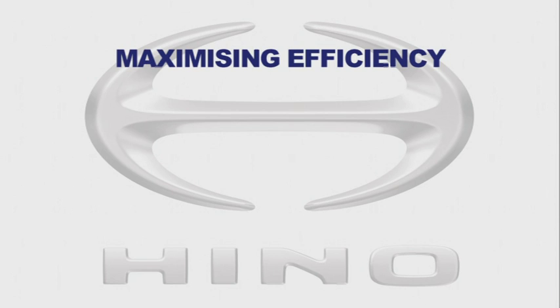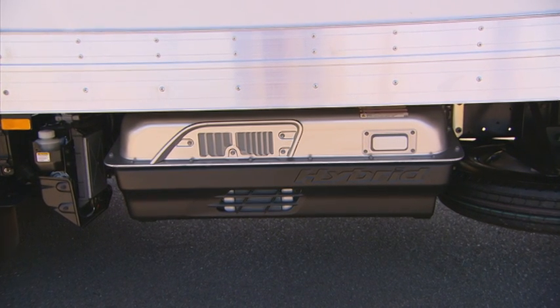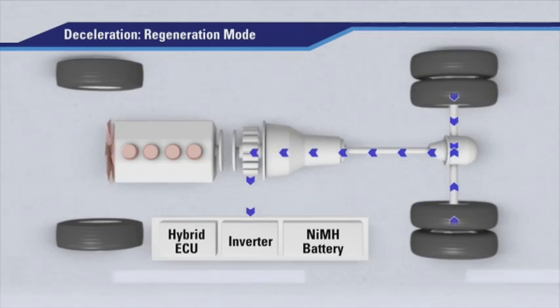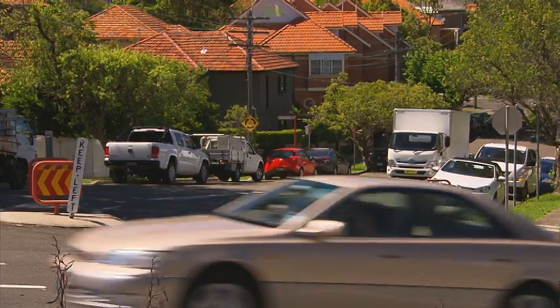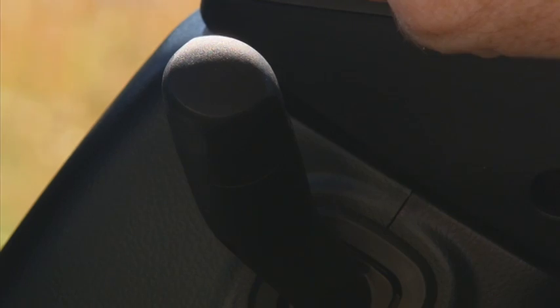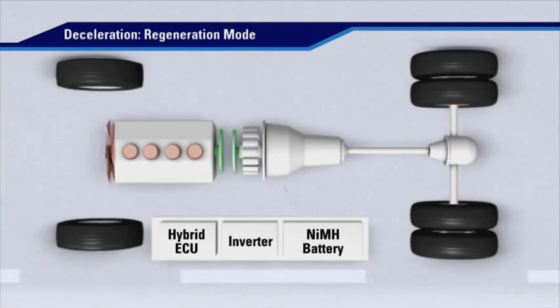Key to maximising efficiency is the effective use of kinetic energy recovery. This helps to keep the battery charged so the electric motor can operate to its full potential. By simply lifting your foot off the accelerator to slow down, the driver is effectively capturing this energy. The key is for the driver to lift off the accelerator as early as possible, avoiding using the brake until required to stop the truck safely. Take care not to leave the exhaust brake on when not required, as the clutch will not decouple and allow the engine to return to idle, reducing the kinetic energy converted to electric power.